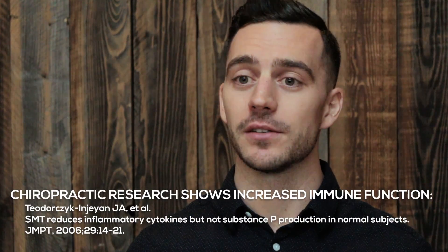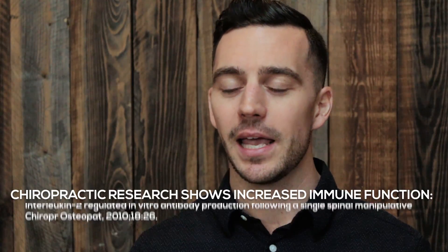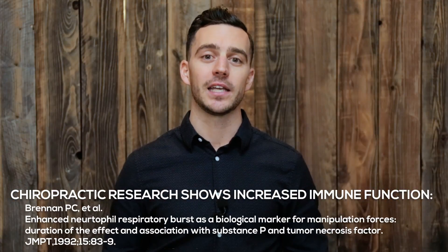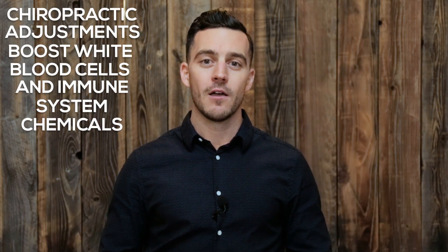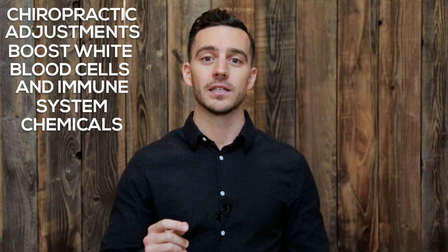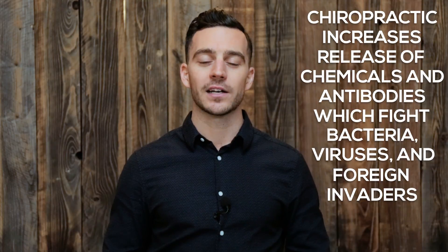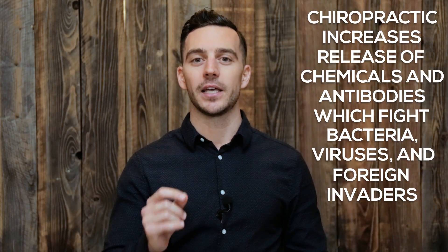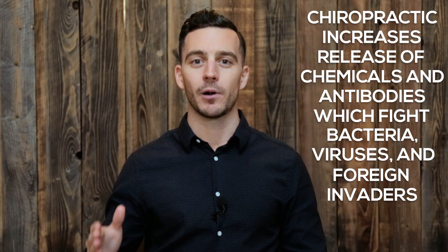So when we ask how chiropractic can help improve our immune system function, studies in the JMPT in 2006 and the Chiropractic and Osteopathic Journal of Medicine in 2008 and 2010 showed significant increases in neuromodulatory cytokines after a chiropractic adjustment. For up to two hours after the adjustment, there were significant increases in interleukin-1b, interleukin-2, tumor necrosis factor, and antibodies IgG and IgM, compared to people who received no chiropractic adjustment.